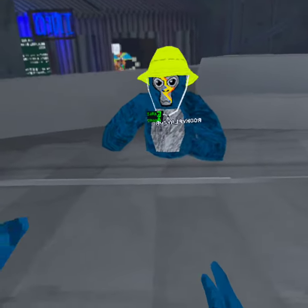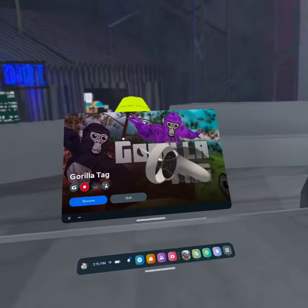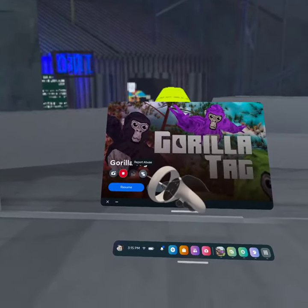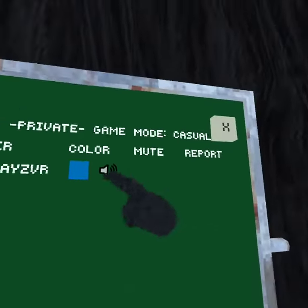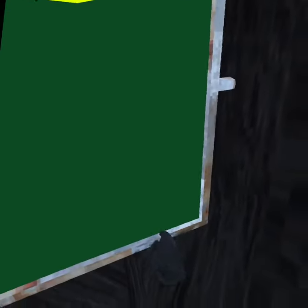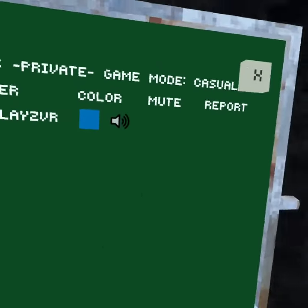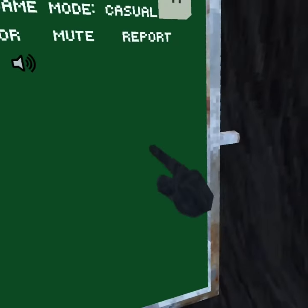GorillaTag's secret feature is: if you click your Oculus button and open this menu, then click Report Abuse, you go into it and it's still GorillaTag. If you're in a public lobby, you can see everyone and you can report people. It's so weird — like, you can still see everything from the city, but you're in a whole different room with just your fingers.